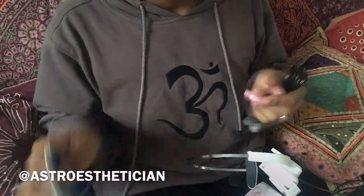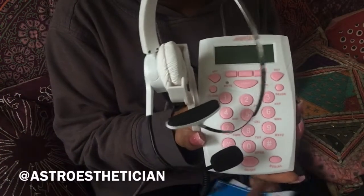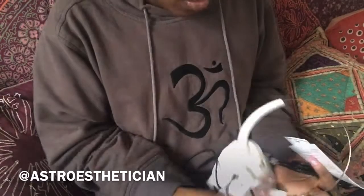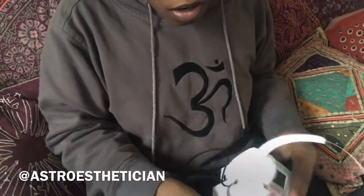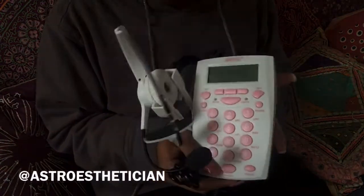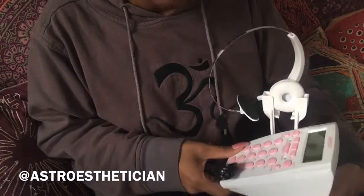This would be great for my sales job because for anybody who's ever worked at a call center, this is basically all you need along with a computer. I'll be able to take my calls. This is so beautiful, I'm so excited.